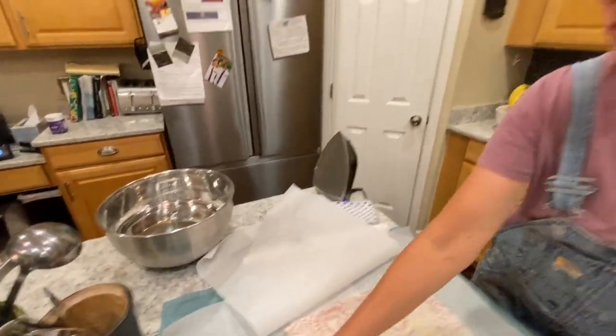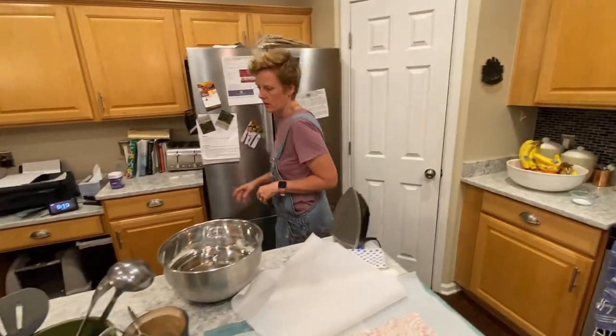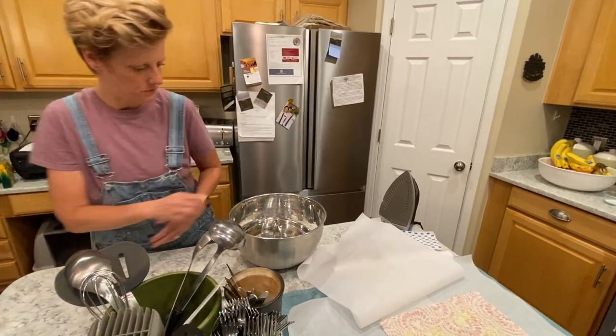Megan's also making French bread. Look at you. Look at all this stuff you got going on. You're like Martha Stewart over here or something.